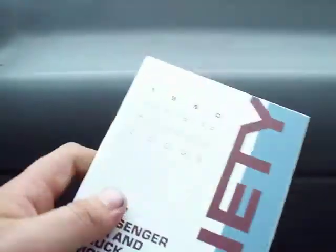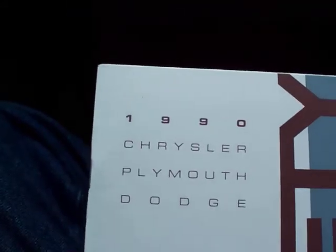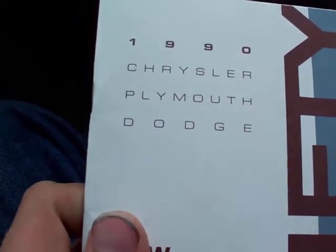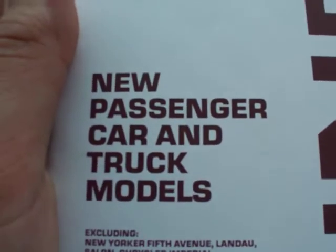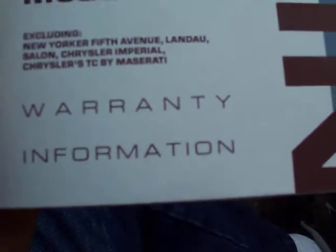It still has the warranty information booklet right here — 1990 Chrysler, Plymouth, Dodge new passenger car and truck models, excluding all these — warranty information. Name says it all.